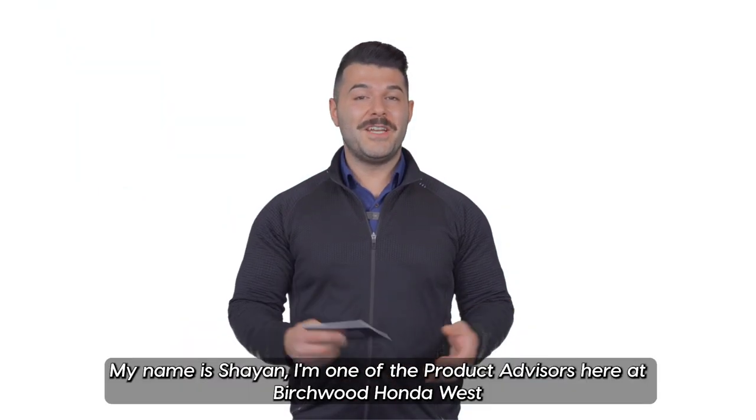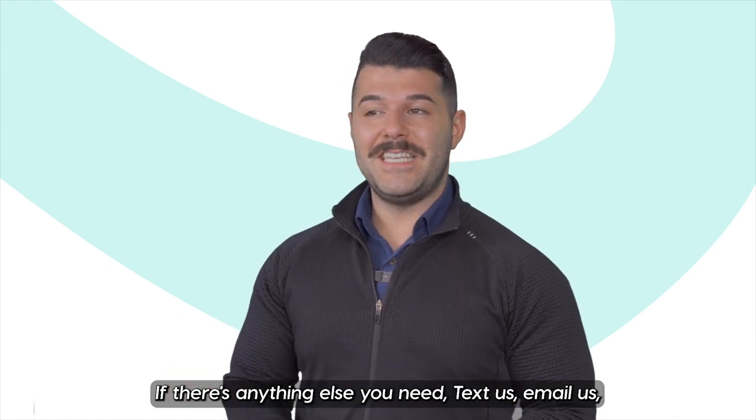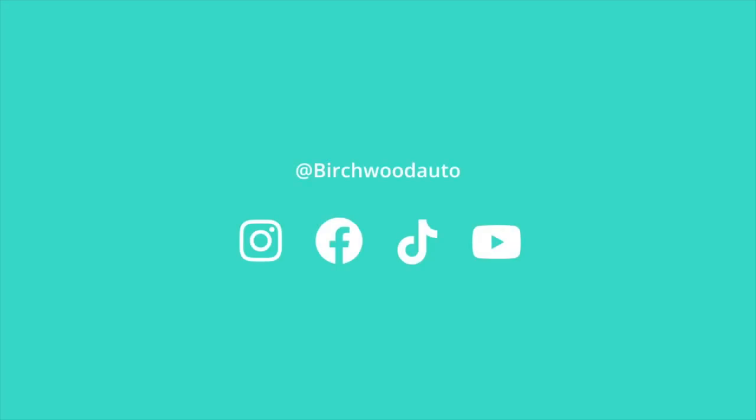Thanks again for tuning in. My name is Cheyenne, I'm one of the product advisors here at Birchwood Honda West. If there's anything else you need, text us, email us, call us, or DM us. We'll see you next time.